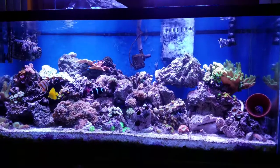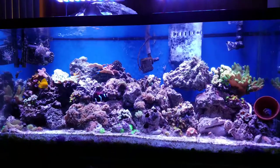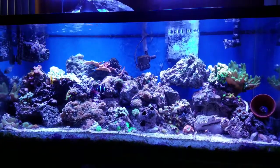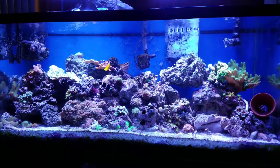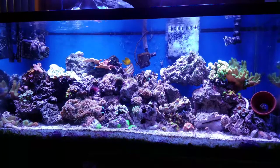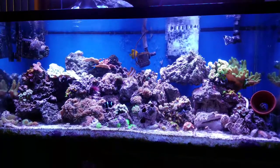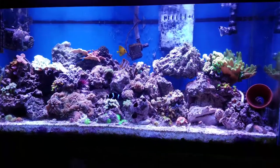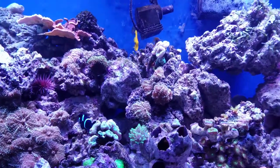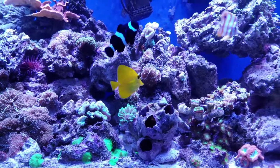I'm just gonna sit here and watch my tank for a minute. You can watch with me if you want to.